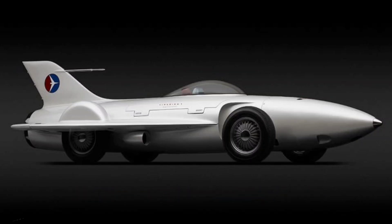1953 General Motors Firebird I Supercars. We fall back on likening the Koenigseggs and Paganis of the world to jet fighters. The 1953 General Motors Firebird I XP-21 was an actual jet fighter, with four wheels, a tail fin, and a bubble cockpit.